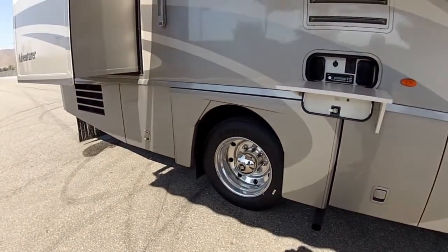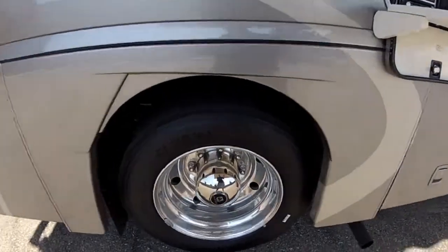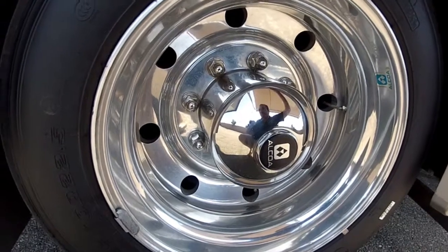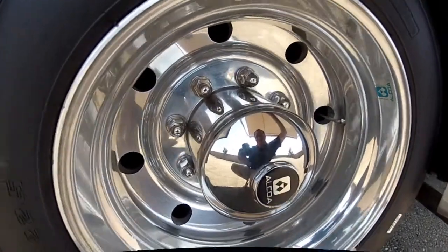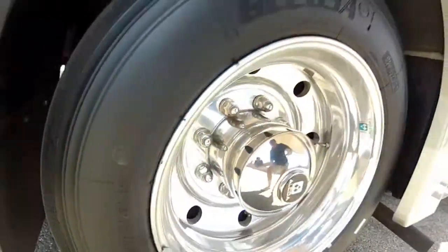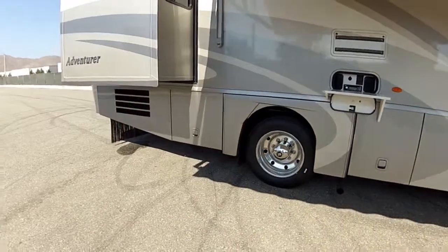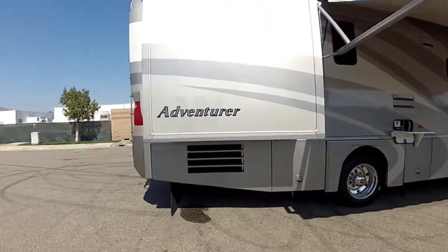We have full 22.5 inch wheels with Alcoa aluminum rims and I put on brand new tires. I just put those on so you have brand new tires just because of the age of the tires, so you don't have to worry about the tires. The tires that were on it were still good, but I'm going to sell those separately — so you have a motorhome with brand new tires for safety.